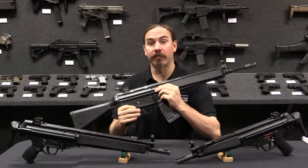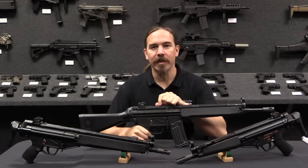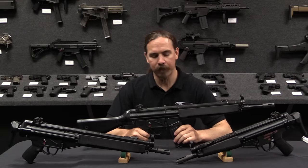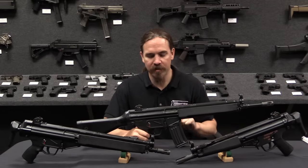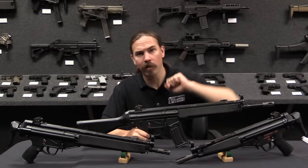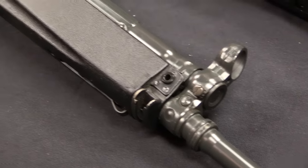Hi guys, thanks for tuning in to another video on ForgottenWeapons.com. I'm Ian McCollum, and I am here today in HK's Grey Room in Ashburn, Virginia, taking a look at some cool historical H&K firearms. Specifically today we're taking a look at the HK-33 family. This, if we go by HK's designation system, is the military rifle for the 5.56 cartridge. We also have an HK-53 here, which using their designation system would be a submachine gun in the 5.56 cartridge — we'll touch on that in a minute.